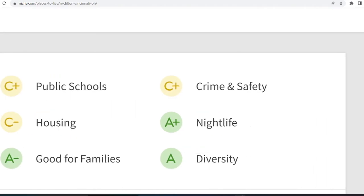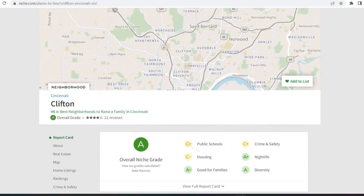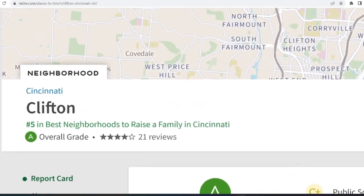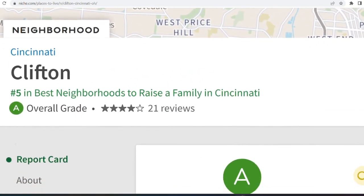As far as crime and safety, it's in the inner city so there is crime — it's definitely not the most dangerous place in the city and I would not put it on my top list as one of the most dangerous places either, but it's definitely city life so expect what you'd get in a regular city. Niche.com gives Clifton a C+ for crime and safety, and they also call it the number five best place to raise a family in Cincinnati — so not too shabby.